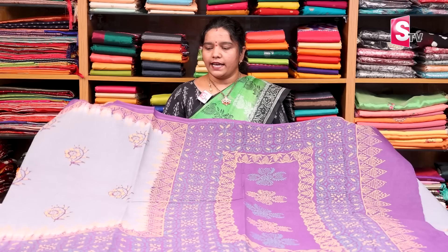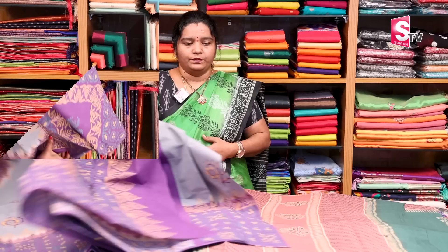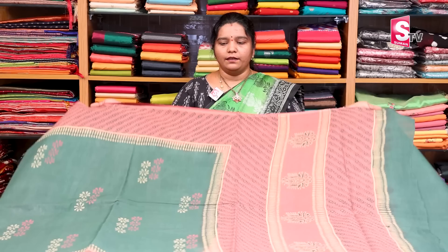We also have a pure cotton blouse. The price is 1200 after discount. The next saree features a brown color matching, and we have a lot of brown color matching varieties.